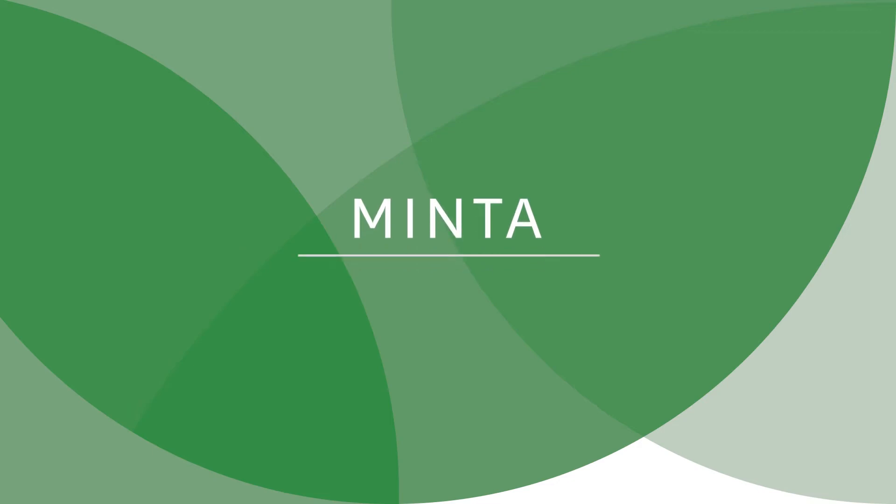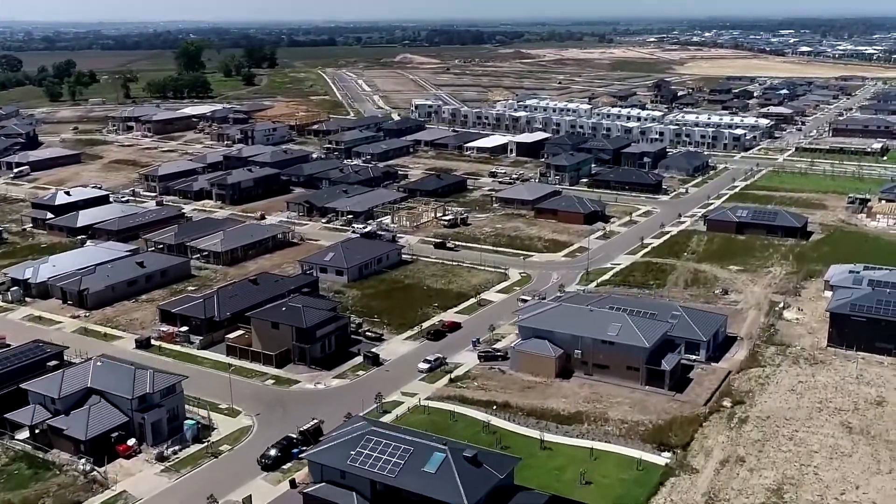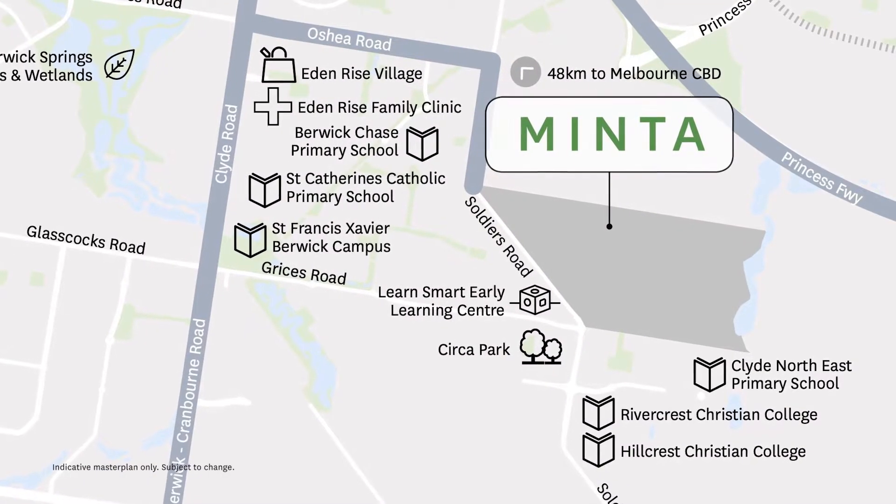Minter is a really vibrant community in the heart of Berwick. Minter will eventually develop over 1,500 homes for the community. It's a very sought-after suburb, and there are a number of existing schools and local amenities.